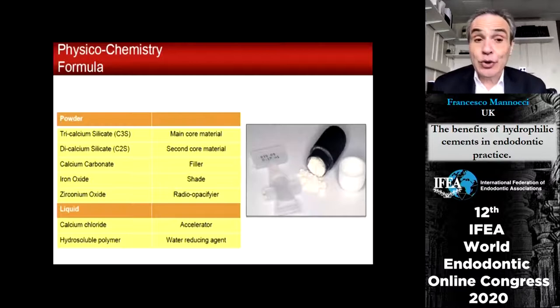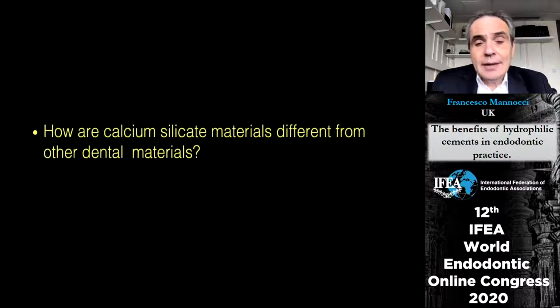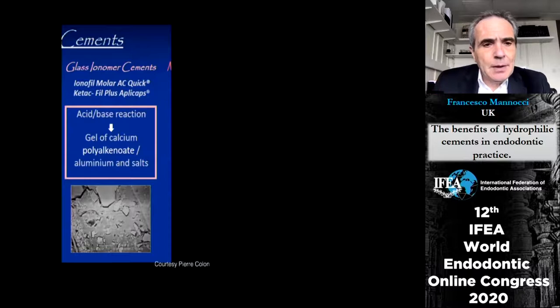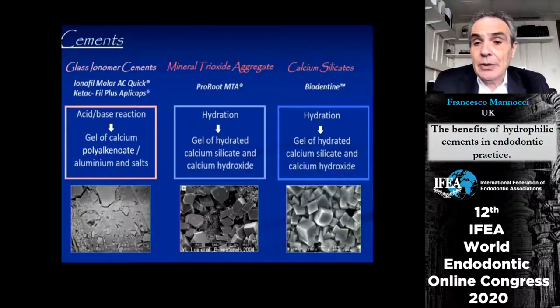Then there was an evolution of calcium silicate materials — for example Biodentine, which is again made of tricalcium silicate, dicalcium silicate, but also calcium carbonate. It is a much more carefully crafted product. The differences from other dental materials are summarized well in a comparison between glass ionomer cement, which is basically a gel of calcium polyalkenoate aluminum salts, and MTA and Biodentine, which are instead a gel of hydrated calcium silicate and calcium hydroxide.